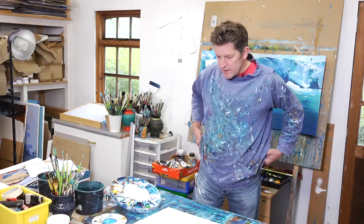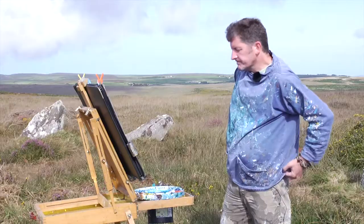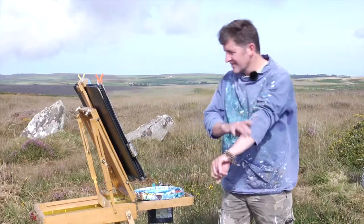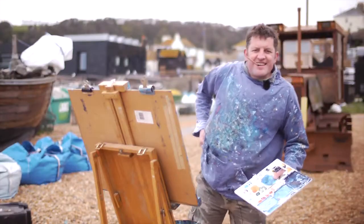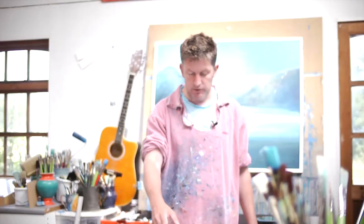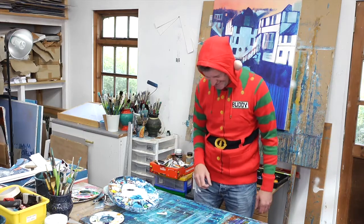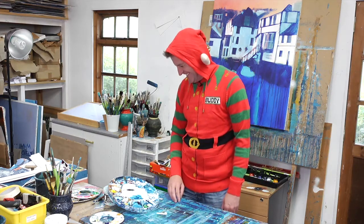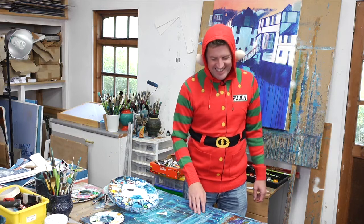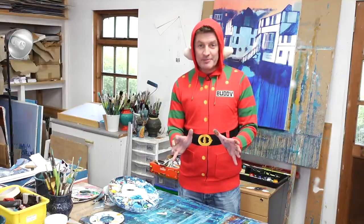I think we're sorted. Right, okay, so happy Thanksgiving — and happy Christmas, my beauties! Look forward to splashing some paint around with you.